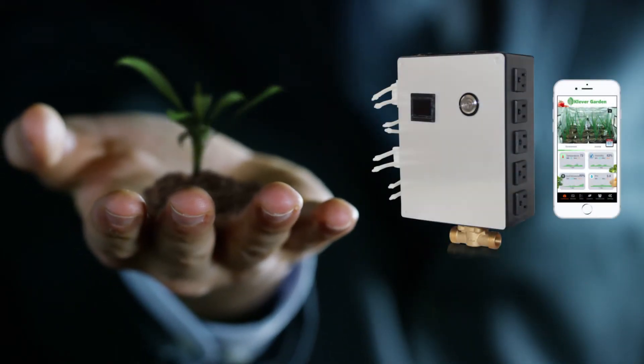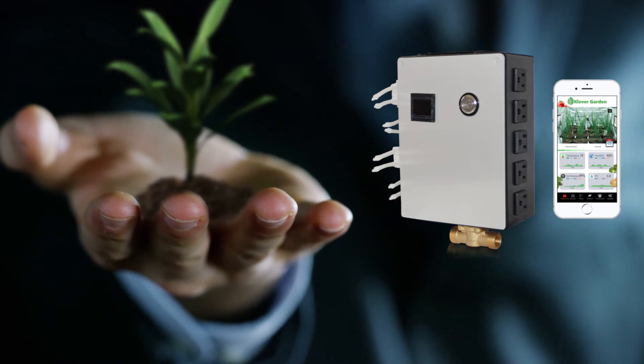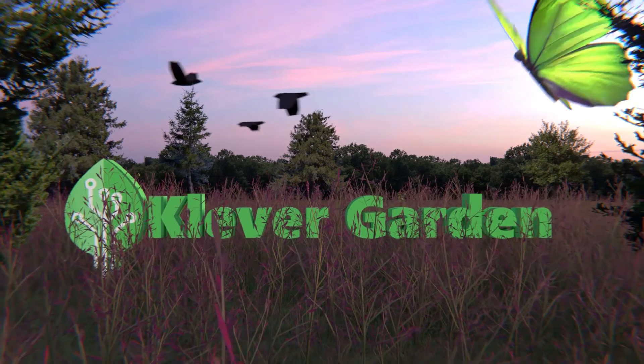Support our crowdfunding campaign to get your very own Clever Garden and start building the garden you've always dreamed of, but better.